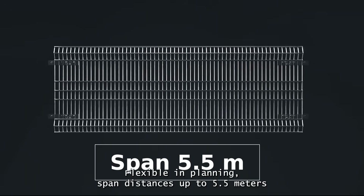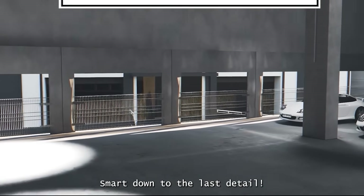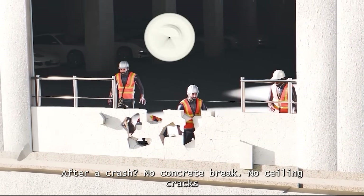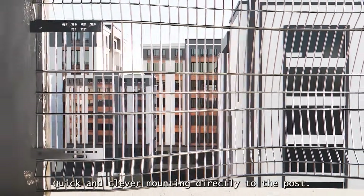Smart down to the last detail. After a crash: no concrete break, no ceiling cracks. Integra PW is easy to replace — quick and clever mounting directly to the post. Time-saving and efficient.